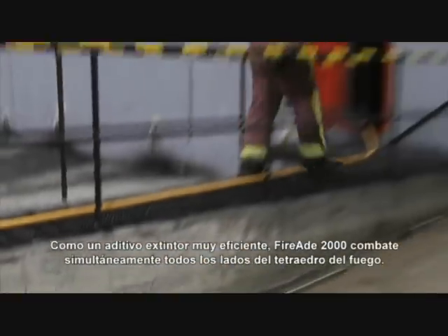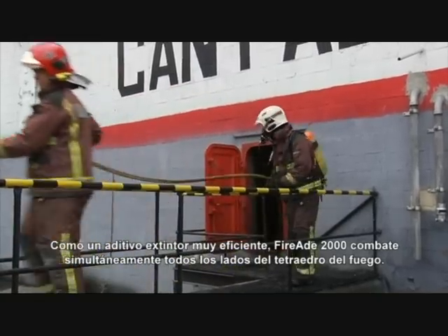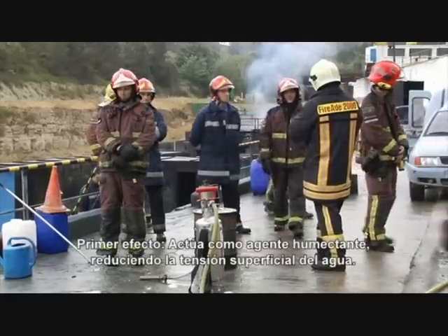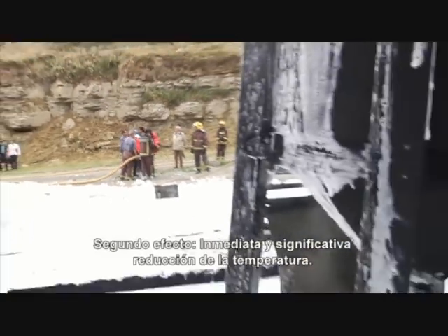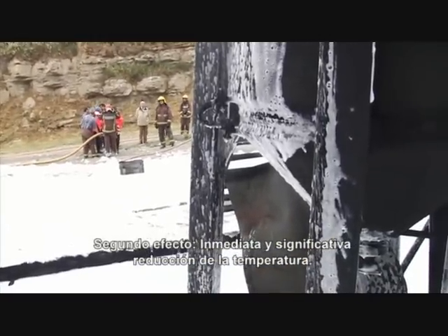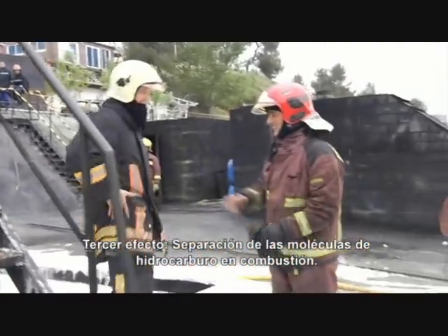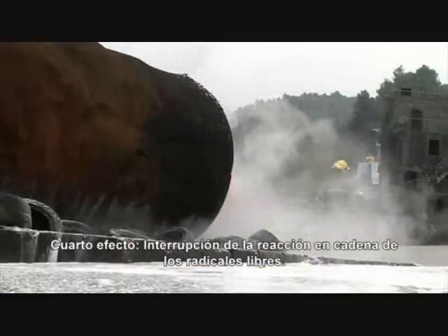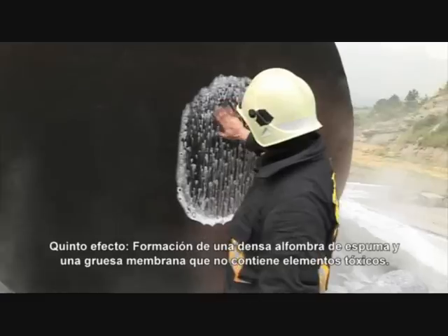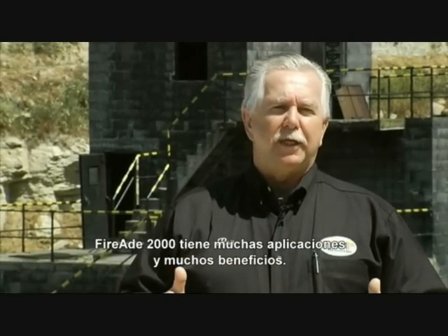As an effective extinguishing agent additive, FireEat simultaneously combats all segments of the fire tetrahedron. First effect: a wetting agent that reduces the surface tension of water. Second effect: immediate and significant reduction of heat. Third effect: separation of flammable hydrocarbon molecules. Fourth effect: interruption of the free radical chain reaction. Fifth effect: formation of a dense foam blanket and a thick membrane that contains no toxins. FireEat 2000 has many applications, many benefits.